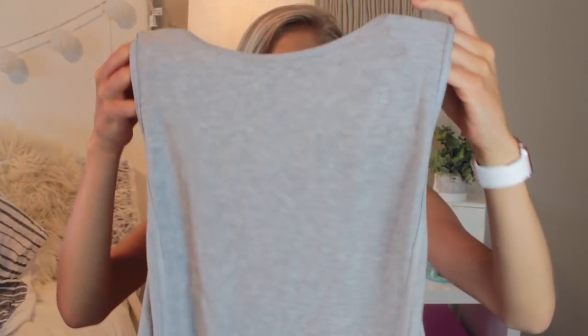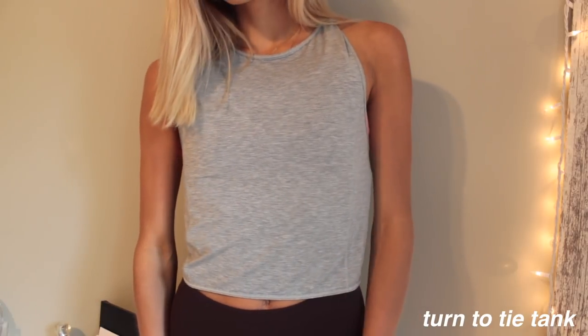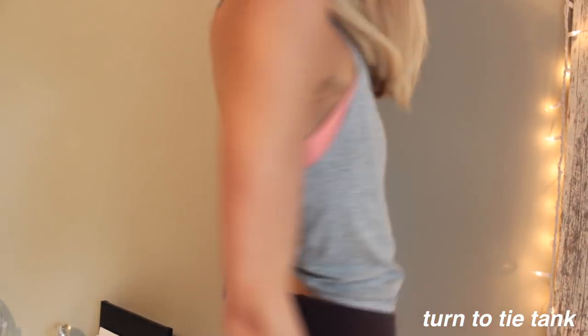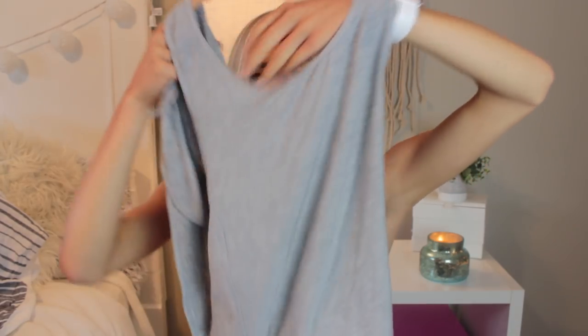The next top I love so much — I'd never seen it before until I tried it on in store and fell in love. It's the Turn to Tie Tank, a very lightweight tank top that can be skin-tight. The back can be worn several different ways: you can tie it in the back with the little ties, or wrap it around and tie it in the front. Personally I love it tied in the back. It's super flattering with a cute pair of high-waisted leggings, and I want to get it in more colors.